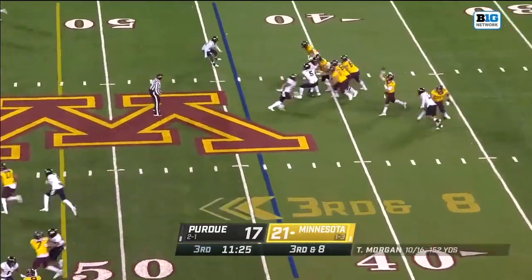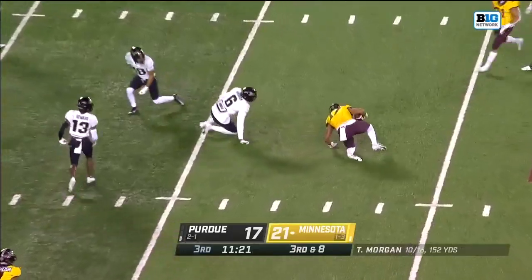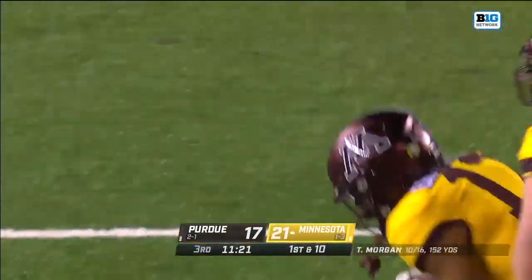Third down at eight. Morgan time, and that's a catch and a hit. Seth Green caught it, took a big hit, hung onto the ball. Pam Allen delivered the blow.